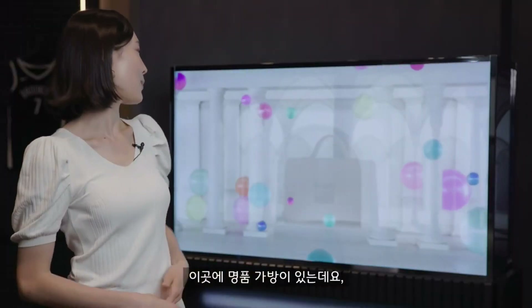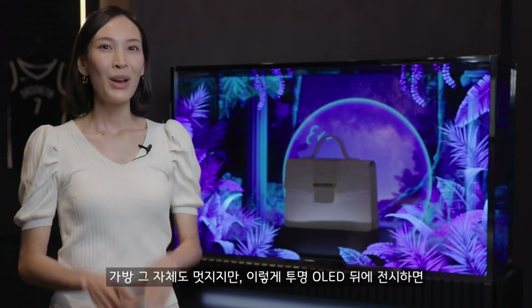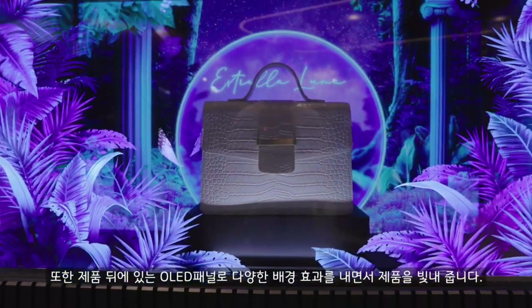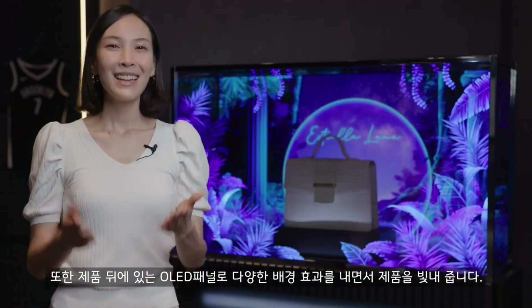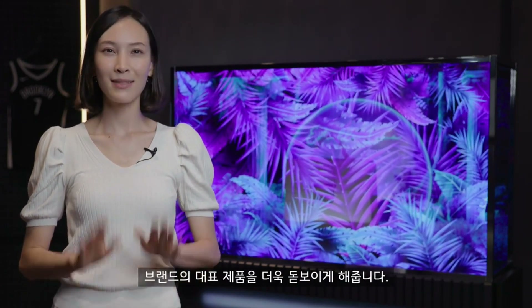For example, you've got a luxury bag, and it looks wonderful as it is. Then put it behind this transparent OLED, which means the product's still visible, but the display gives it even more wow factor. Plus, you're not left with a blank backdrop because of that second OLED panel behind. You can see why this presentation would be perfect for luxury brands to make sure their flagship products stand out.